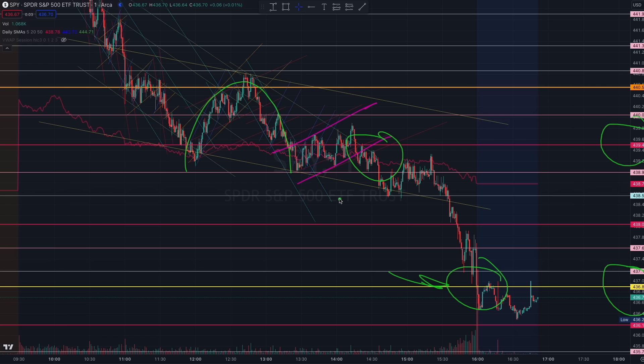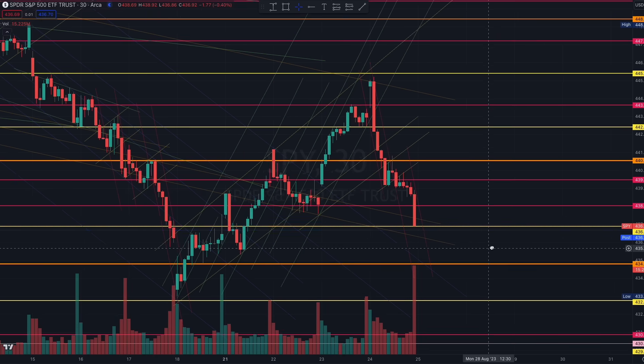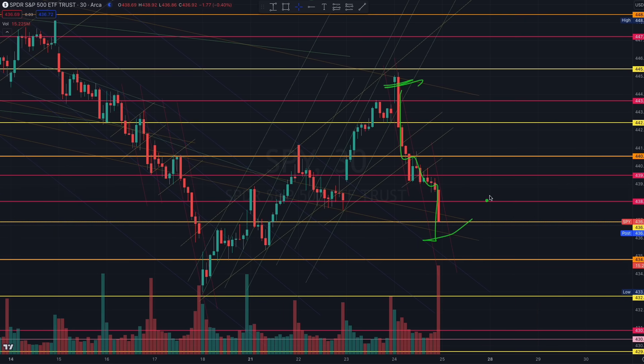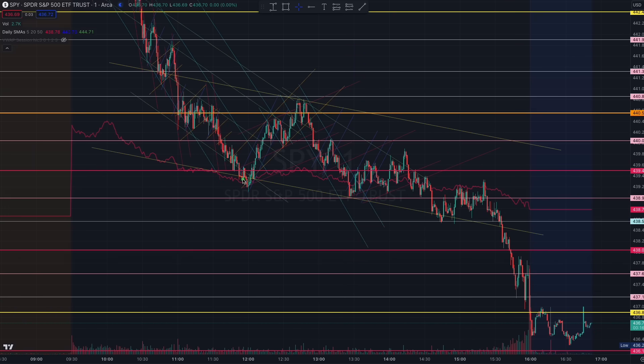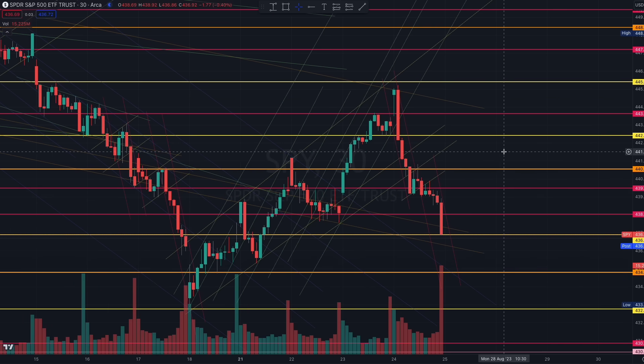What's important is you understand the inverse cup, see the inverse handle, and took puts at 439 — and thereafter SPY closing at 436 makes sense to you because you took puts at 439 based on structure. This is called finding profits in the charts because you understand the algorithms and look for structure. It doesn't matter where SPY trades, as long as you identify structure and find profits. Don't just look at red candles and think you missed out — train your eyes to look for profits.